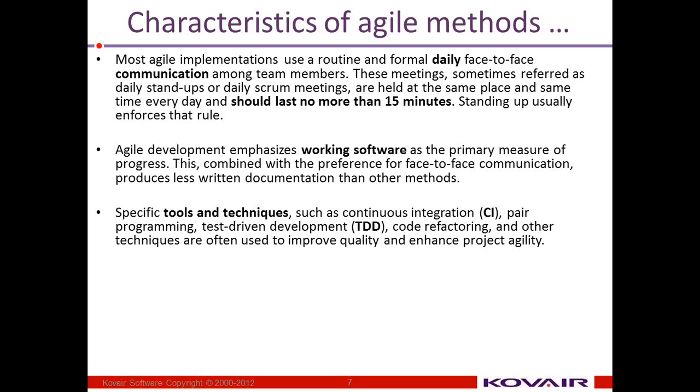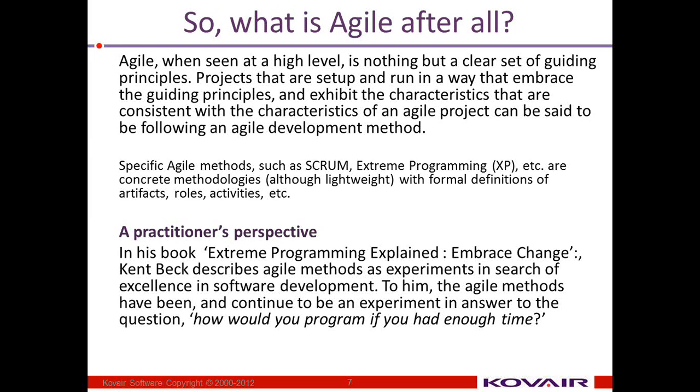Last but not least, specific tools and techniques used in the software development life cycle — such as continuous integration, pair programming, test-driven development, refactoring, design patterns, feature-driven development, and other techniques — are often used to improve quality and enhance project agility. There is nothing specific about agile except for the fact that agile is open to all of this.